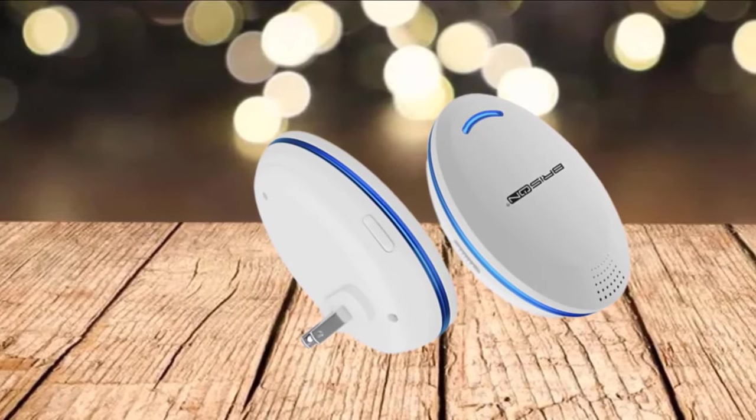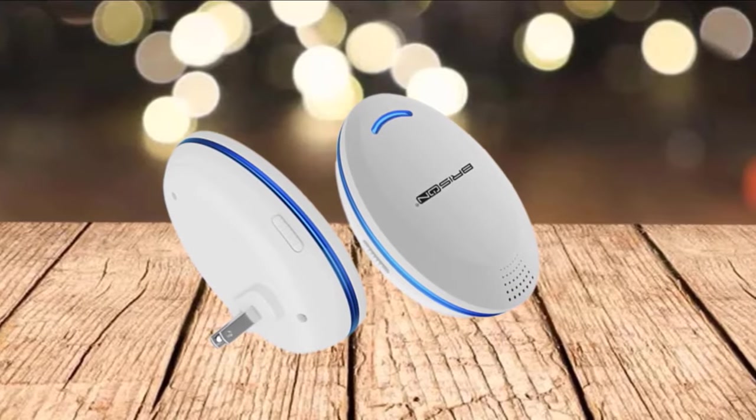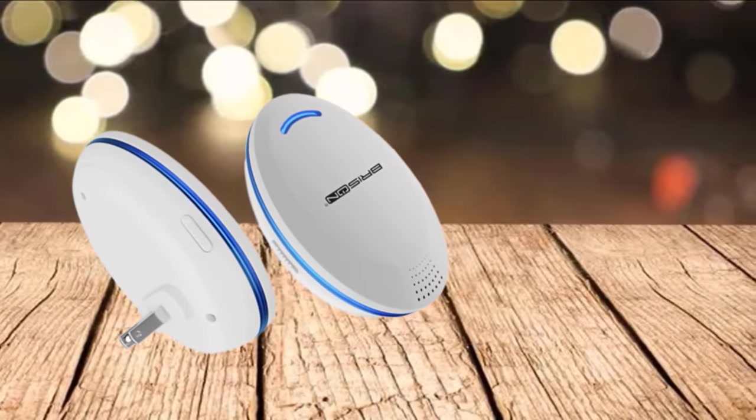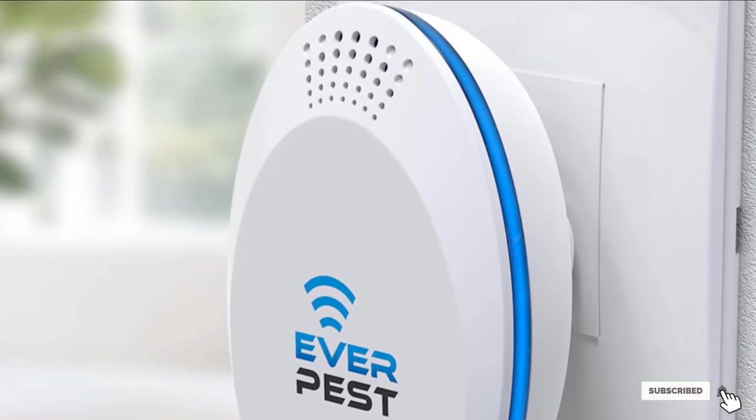Despite all of the BRISON ultrasonic repellent's features, its clear flaw lies in the fact that it can't be used if you have house animals, as pets can't tolerate ultrasonic sound. However, I think that this product can be named as the best sonic mousetrap solution.